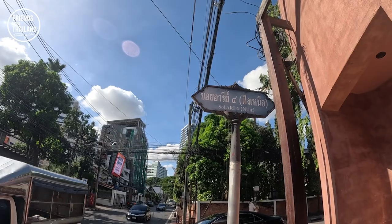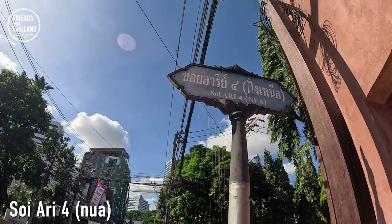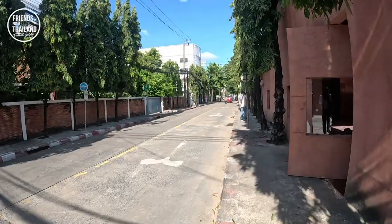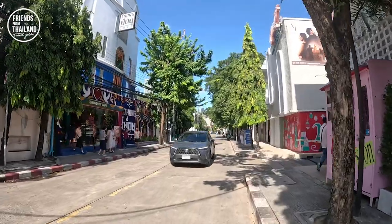The first stop for today is Gump Ari Community Space in Soi Ari 4. With just one minute's walk, you will get to see Gump.